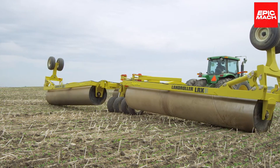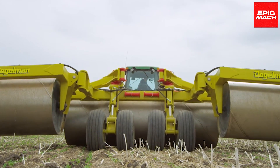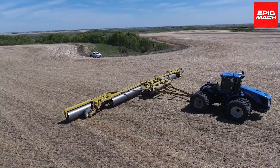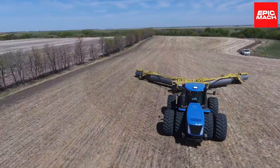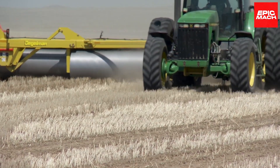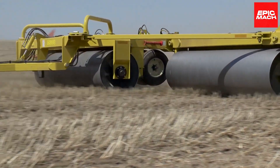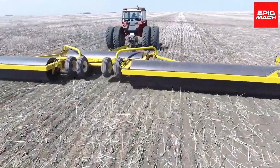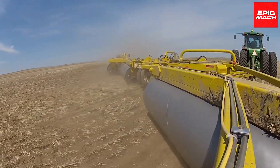Advanced hydraulics enable precise control over the roller's down pressure and floating hitch. The Land Roller can be equipped with different styles of rollers for specific soil conditions and crops. Regular maintenance and careful operation are advised to maximize the service life of this robust roller.